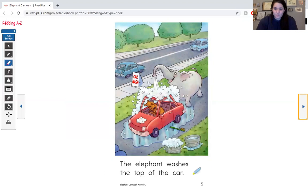The elephant washes the top of the car. Let's tap that out together: T, A, P — top.